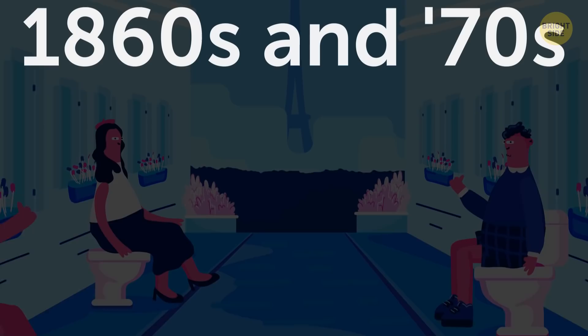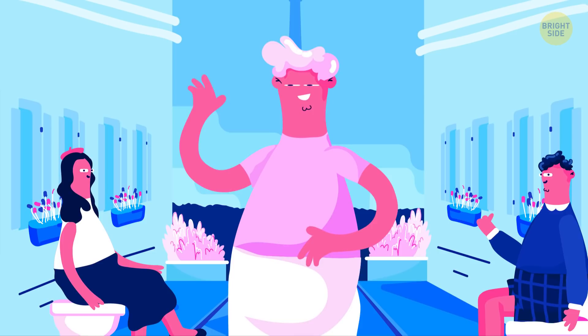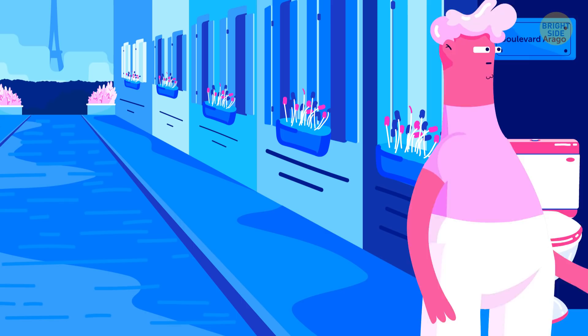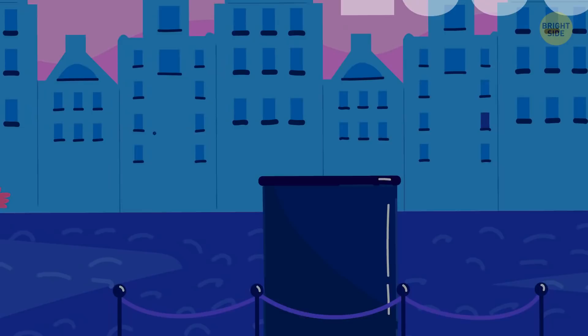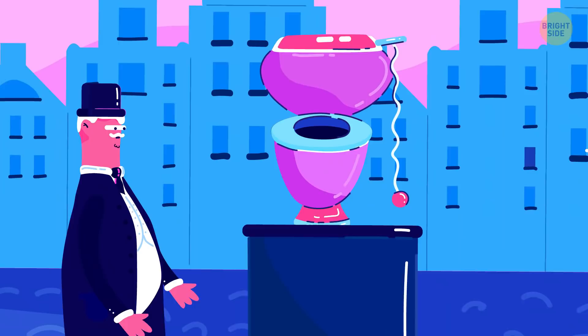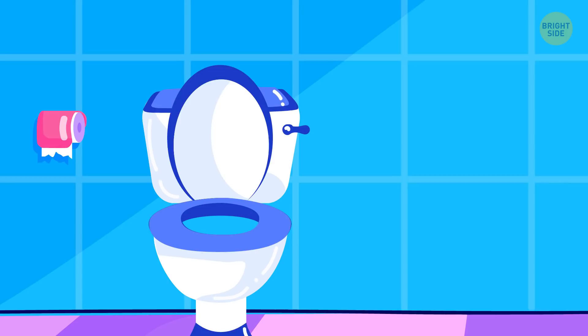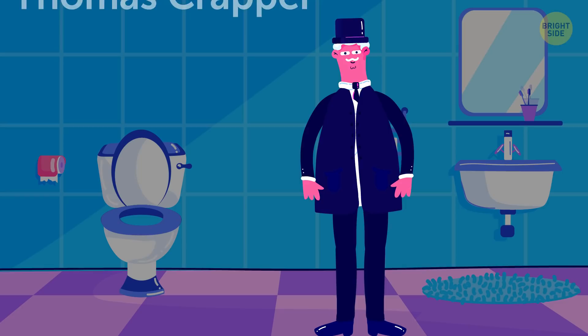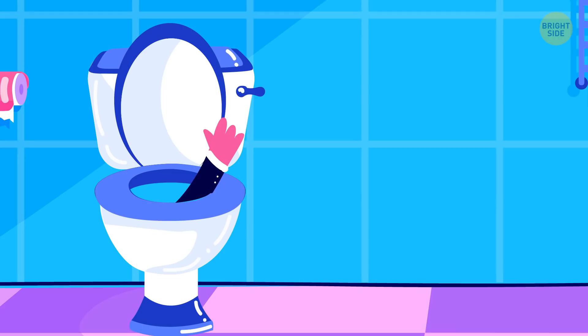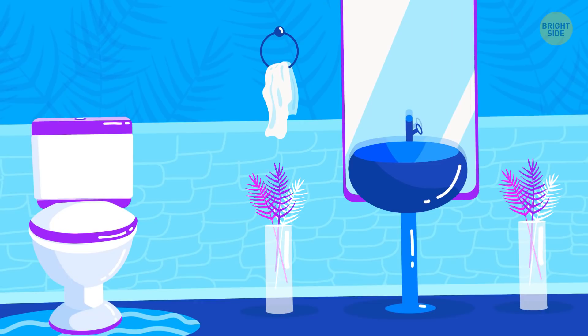In the 1860s and 70s, Parisians could do their business without leaving the street — there were more than 1,200 open-air bathrooms around the city. Some of them were so pretty they were considered works of art, and you can still find the last of them on Boulevard Arago. In the 1880s, British manufacturer Thomas William Twyford introduced the first all-ceramic freestanding toilet. The bowls could be intricately designed and painted — not like the smooth stark white ones we have today. The first successful lines of flush toilets were manufactured by Thomas Crapper, who didn't invent the commode, but put all the best engineering ideas together and added improvements like the tank-filling mechanism still used today.